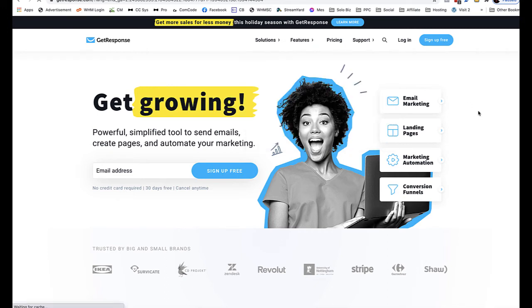The autoresponder we recommend is GetResponse. The reason why is they are trusted and proven — they have an email marketing system, a landing page system, and an automation system. If you want to learn about that, go to Bulletproof Email Marketing Solution. They also have conversion funnels.